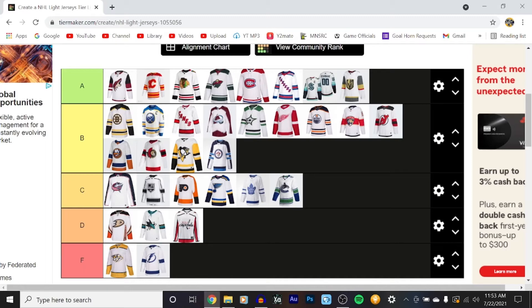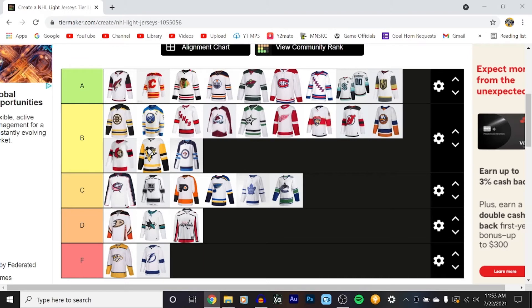Alright, Edmonton — I'm going to move it up to A. I was a really big fan of the Edmonton navy and white. I've seen them wear it in person, and it works so much better than their home jersey does with their pants and everything.